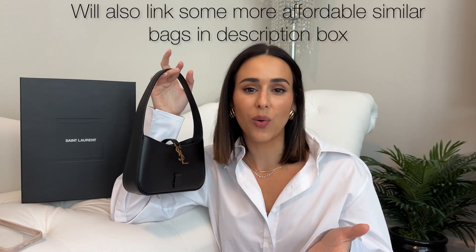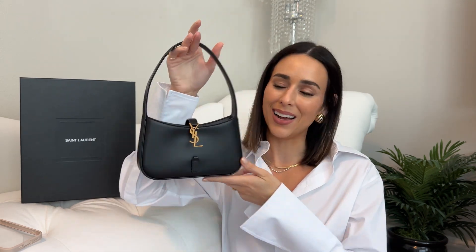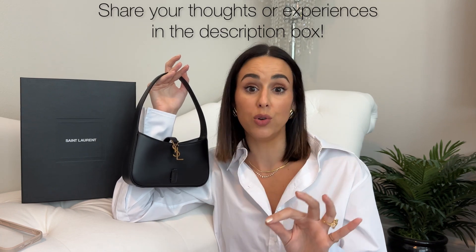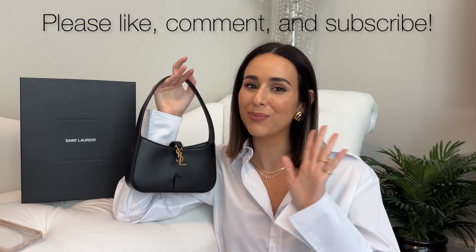That's my quick first impressions review of the YSL Lefebvre 7 bag. If you have any questions, leave them in the comments and I'll be sure to respond. I'd love to know your thoughts on this bag, especially if you own it. Make sure to subscribe if you're not already, and until next time — take care, bye!